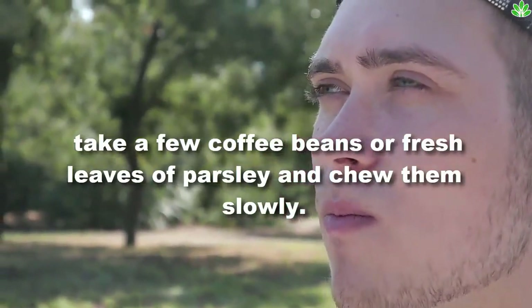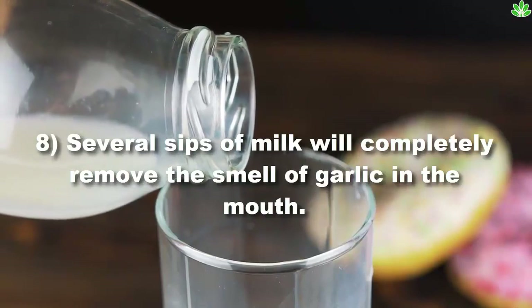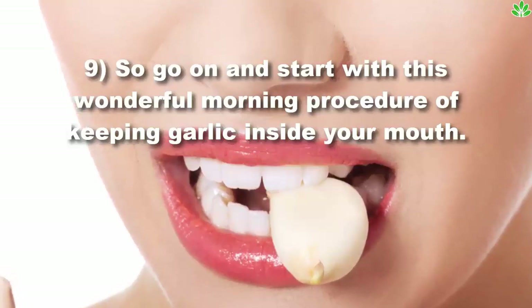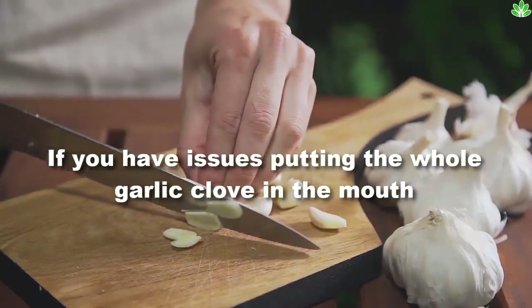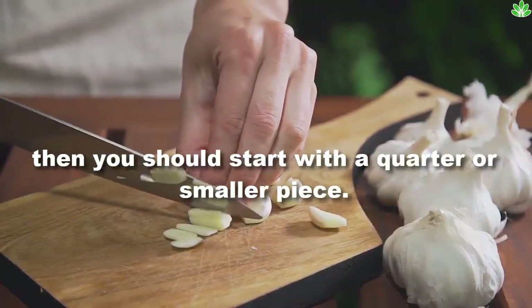Even after brushing your teeth, if you can still feel the smell of garlic, take a few coffee beans or fresh leaves of parsley and chew them slowly. Several sips of milk will completely remove the smell of garlic in the mouth. So go on and start with this wonderful morning procedure of keeping garlic inside your mouth. If you have issues putting the whole garlic clove in the mouth, you should start with a quarter or smaller piece.